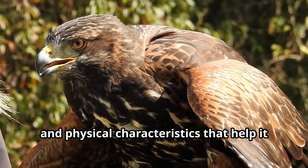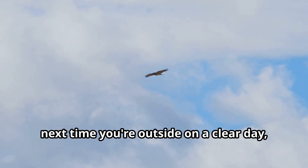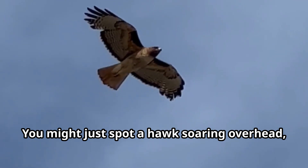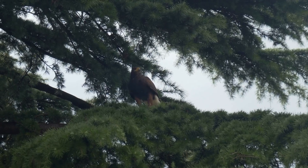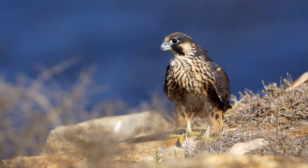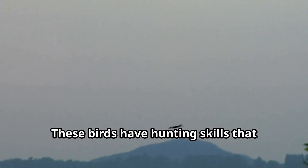Each species of hawk has adapted perfectly to its environment, developing specialized hunting techniques and physical characteristics that help it survive in its particular home. Young explorers, next time you're outside on a clear day, look up — you might just spot a hawk soaring overhead, riding the thermal air currents as they search for their next meal.